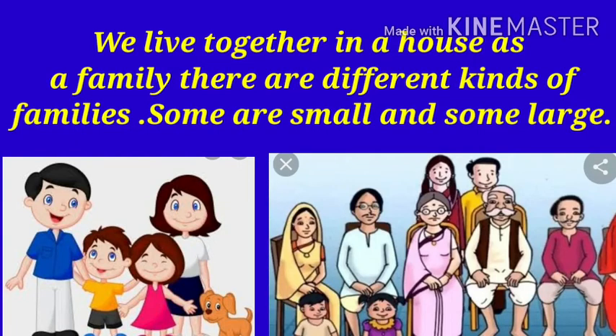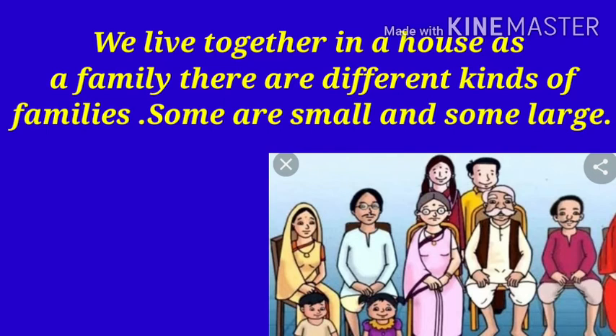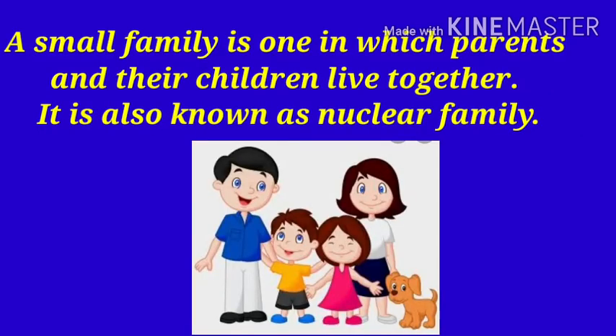Some are small and some are large. A small family is one in which parents and their children live together. It is also known as a nuclear family.